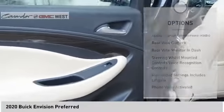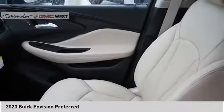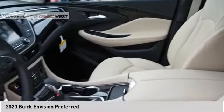Traction control, stability control, daytime running lights, remote engine start, and engine immobilizer.